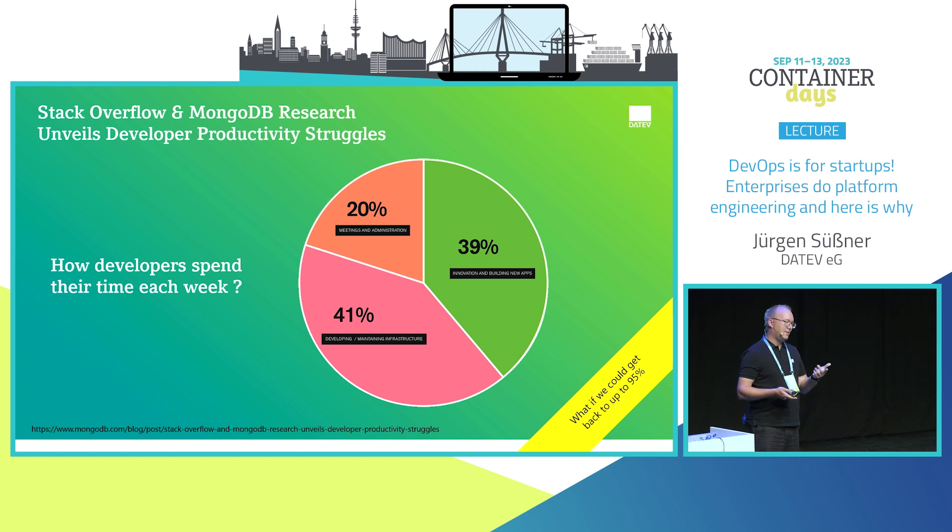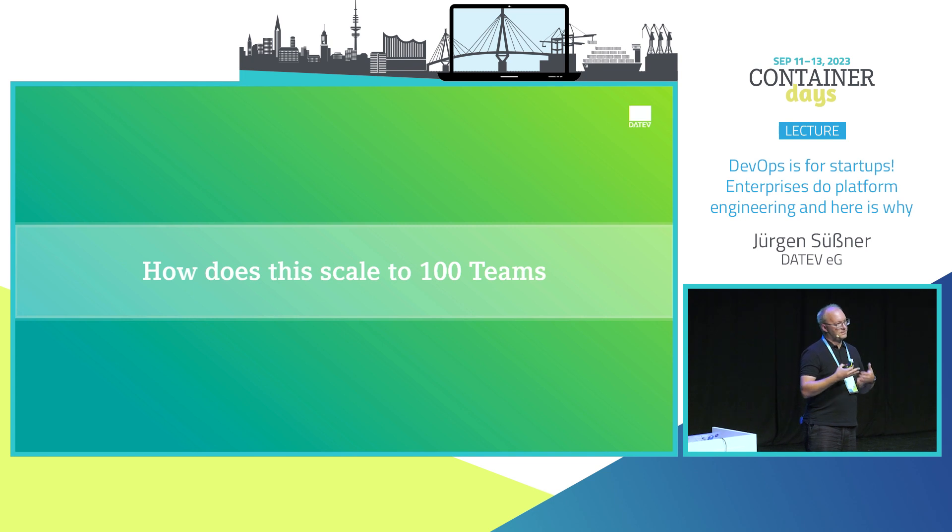We should get back to a model where we spend as much time as possible creating value for the customer, not maintaining infrastructure and tooling. How does this scale for an enterprise? If you give developers a Kubernetes cluster and say 'do whatever you need,' you will end up in a decline of productivity. Scale that to 2,000 developers — it simply doesn't work.